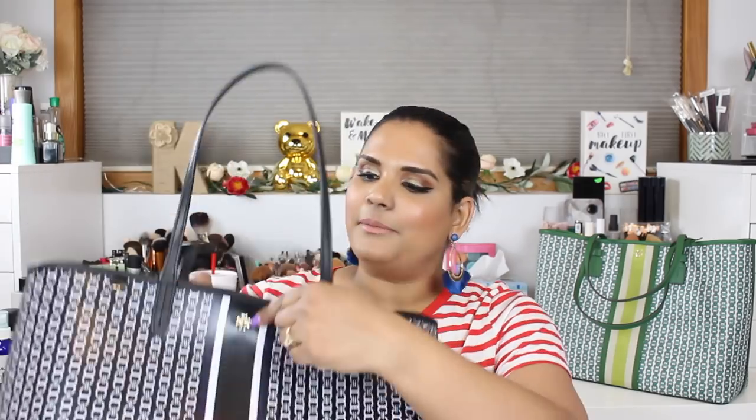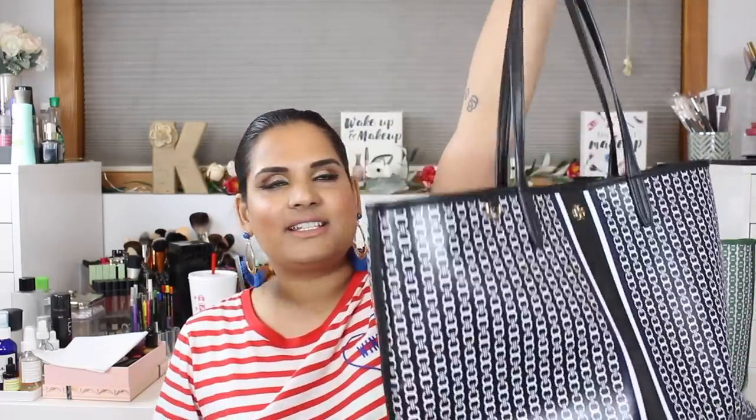I always hated the idea of a big open compartment because every time you hit your brakes hard your purse flies across the car and everything falls out. But this bag has a little button closure so you can shut it. Also, my friend Jalsa told me about these five dollar purse hooks you can get for your car — I'll link them below on Amazon.